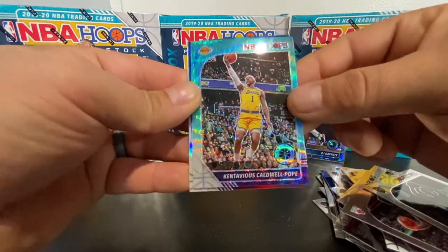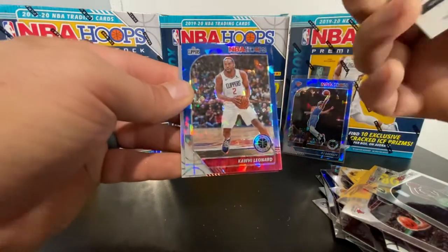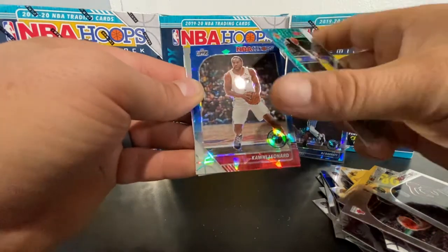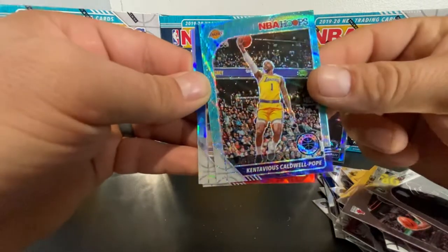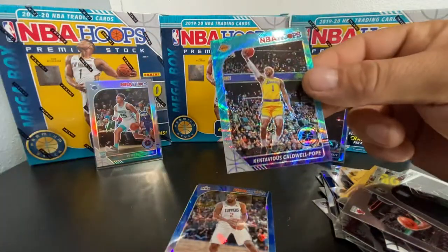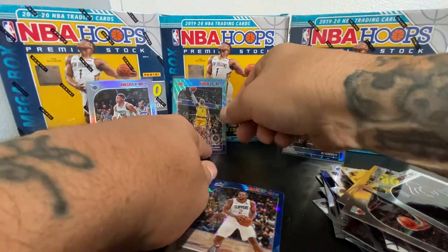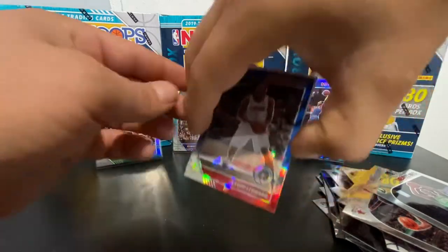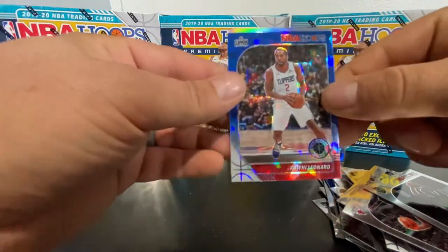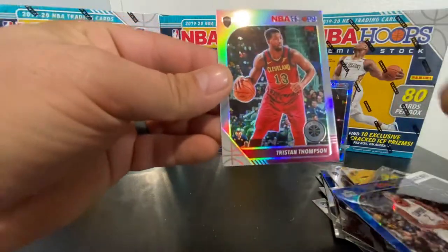Contavious Caldwell-Pope blue shimmer — that's got to be numbered — followed by Kawhi Leonard. Man, that's not numbered — insane! That's an insane card, that one's going on my hit list. Right there, got the blue wave — blue wave out of a retail pack — Kawhi Leonard cracked ice, that's nice. We got a Cav, Tristan Thompson silver.